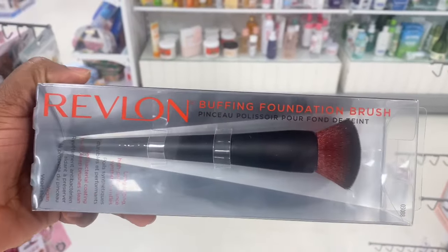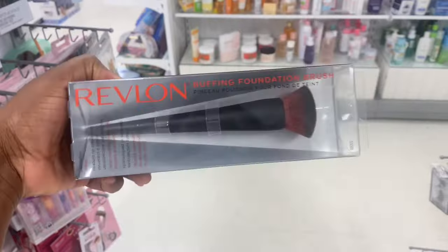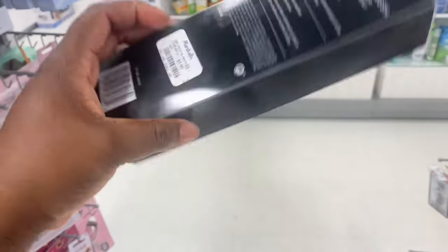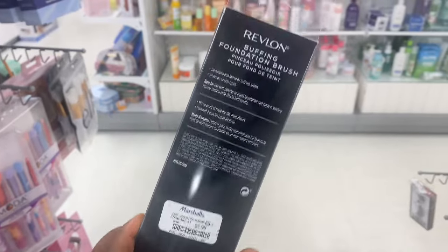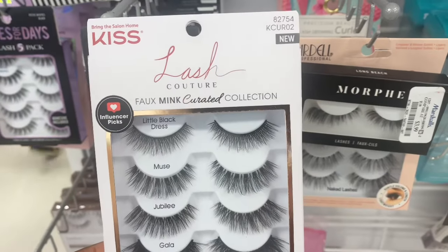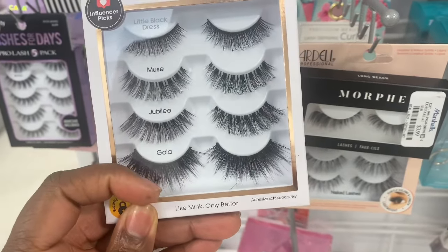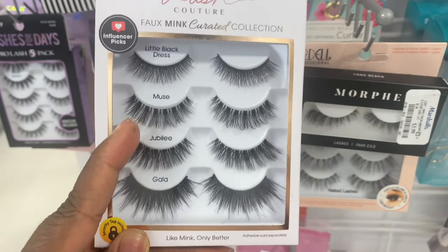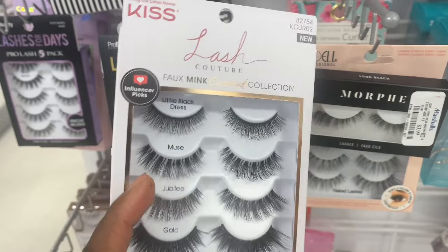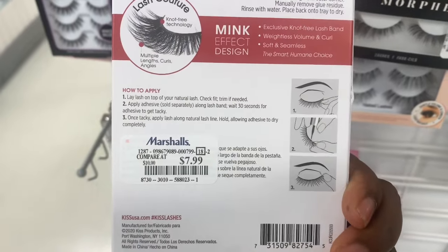Here we are at Marshalls. I spotted this buffing foundation brush from Revlon — this is stunning. Something about this brush, I don't know if it's the shape or anything. It's here for $5.99. It is a foundation brush; the bristles are much more condensed on top. I really want to grab this one — it's really cute. I do have some lashes here from Kiss. These are different types. The last two are mainly my type of lashes; the top two are somewhat looking fake, especially the first one. But you have a variation of styles here you can pick from, and this one is here for $7.99.